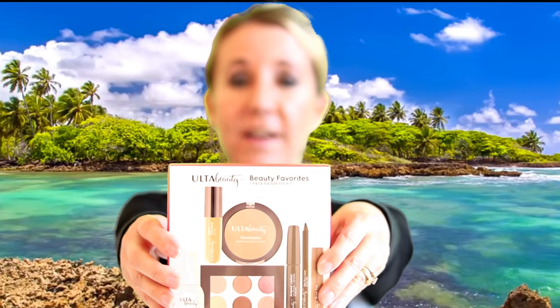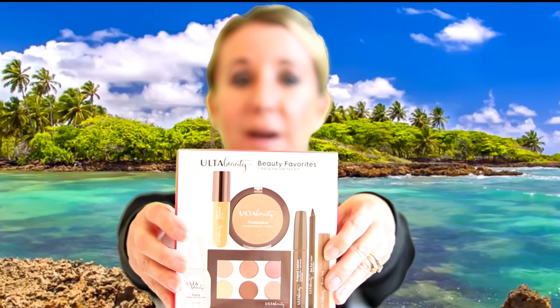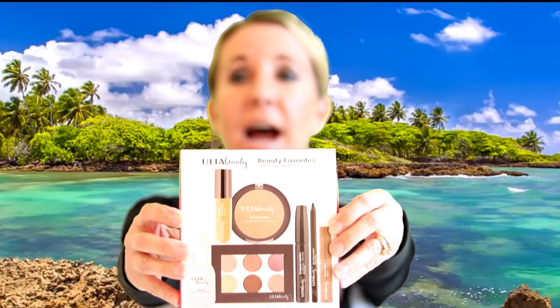Next I got this really cool Ulta Beauty box. It was $25 and I had a $3.50 off coupon. It includes a juice-infused lip oil illuminator, Amped Lashes mascara, brow tint, gel eyeliner, matte makeup setting spray, and an eyeshadow palette with six shades. It's all Ulta Beauty makeup — a cool little box valued at $25.